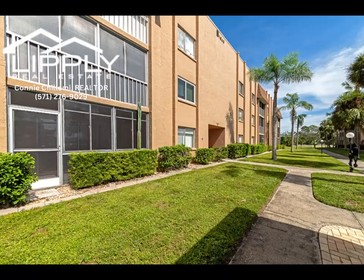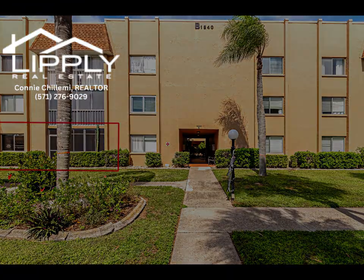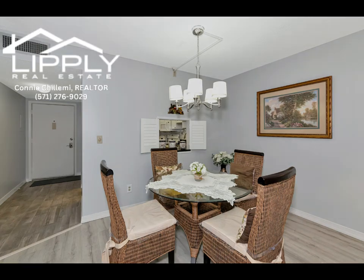Your parking space is covered and right outside the door. It is located conveniently to attractions and shopping.